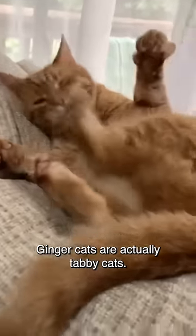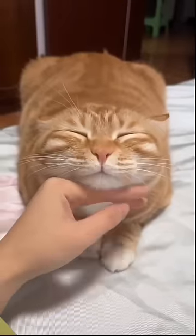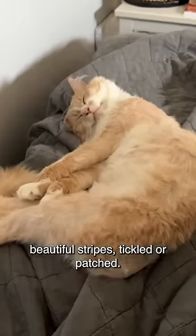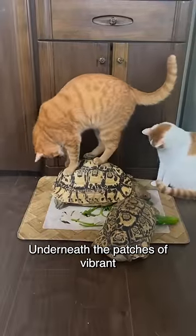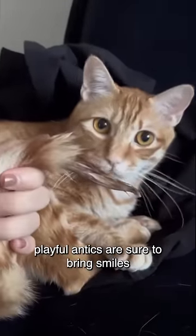Ginger cats are actually tabby cats. You'll find orange tabbies come in various fur patterns — other than solid orange, some with beautiful stripes, ticked, or patched. Underneath the patches of vibrant orange coat, their friendly nature and playful antics are sure to bring smiles to your face.